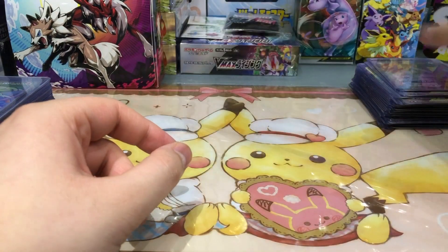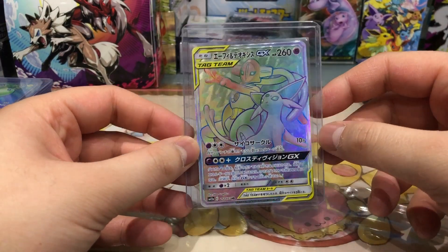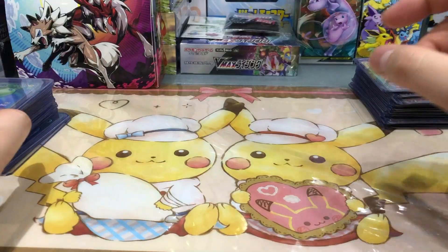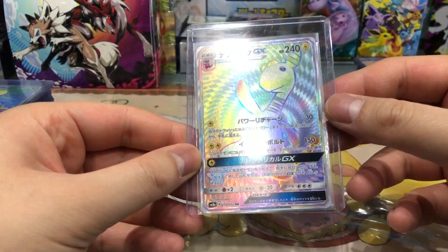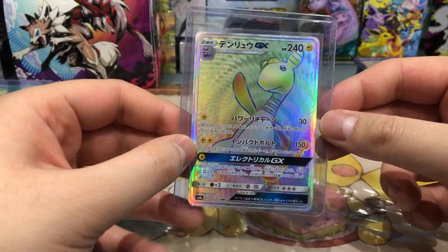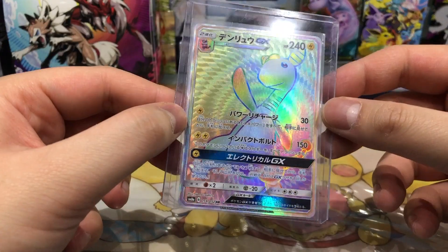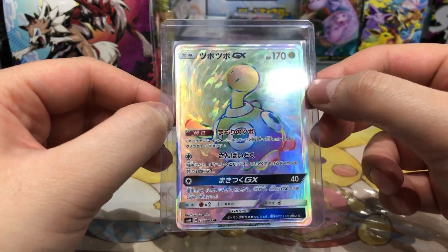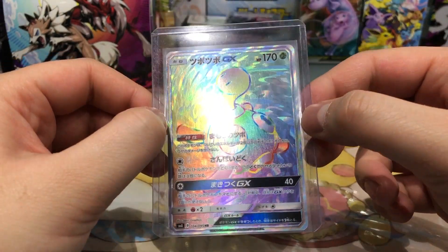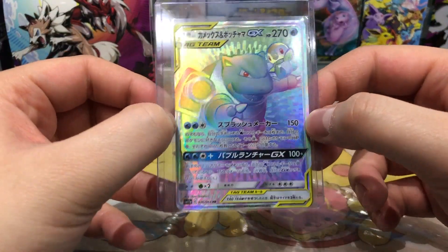From Tag All Stars we have Deoxys and Espeon GX — really really lovely card. Then we have Ampharos — not my favorite Pokemon, but the reason I bought this card is also the texture, it's insane, really really nice. Next up we have Shiftry, also a really really nice Pokemon and the texture game is also on point on this card.